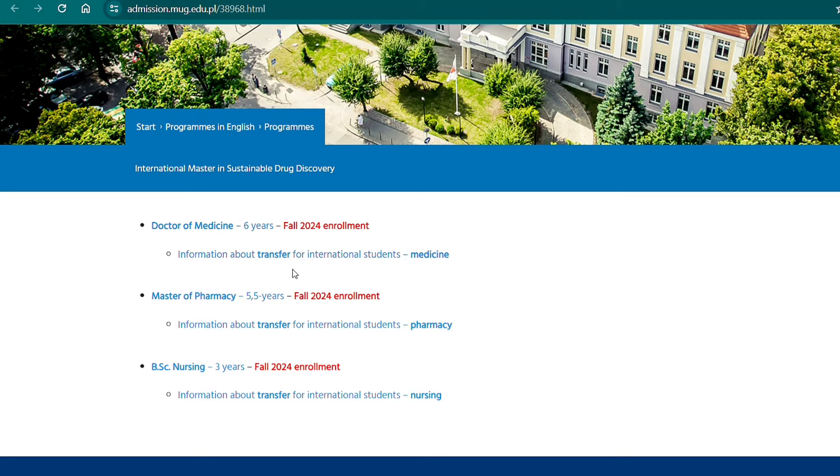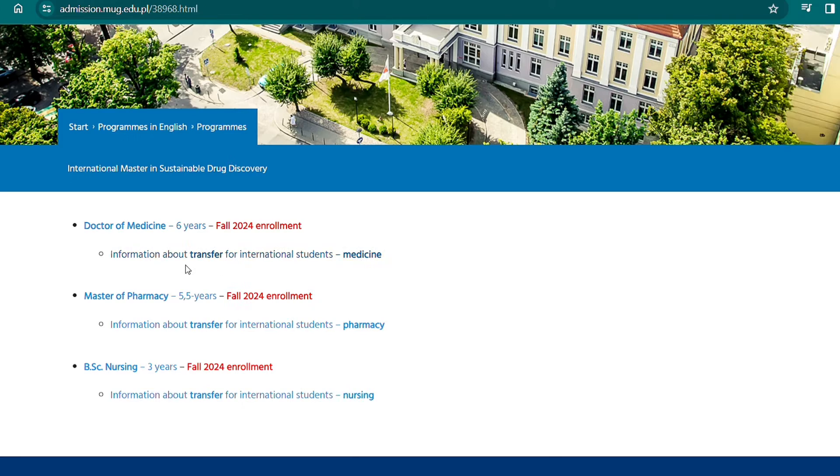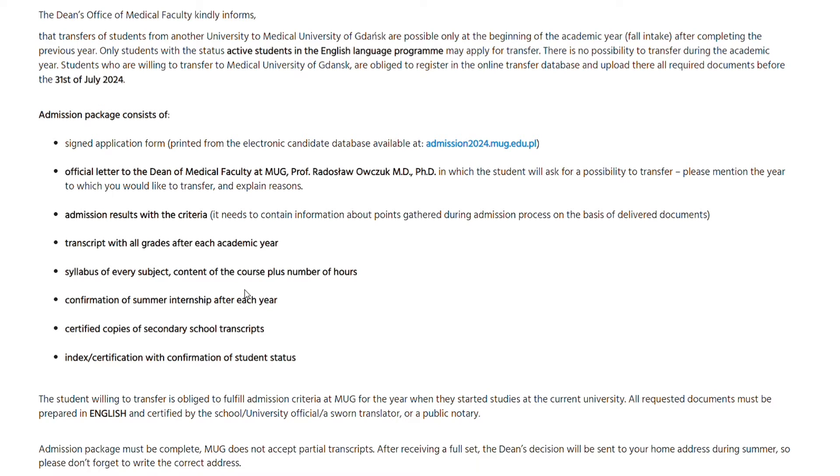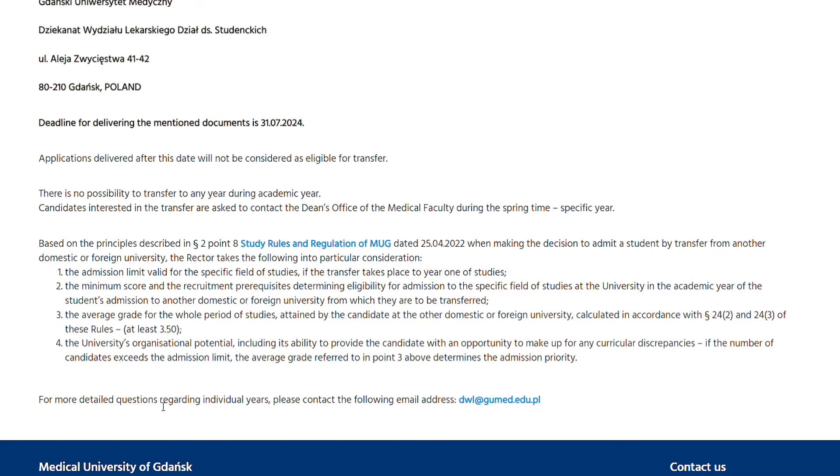You have the opportunity to transfer if you study medicine, pharmacy, or nursing, as stated on the website. If you click on the transfer link, you'll see information about what you need to be able to transfer, depending on the department you wish to transfer to. For more detailed questions, contact the email address provided on the page.